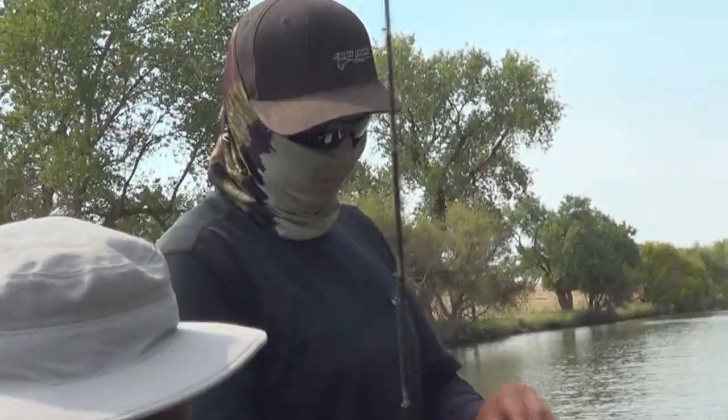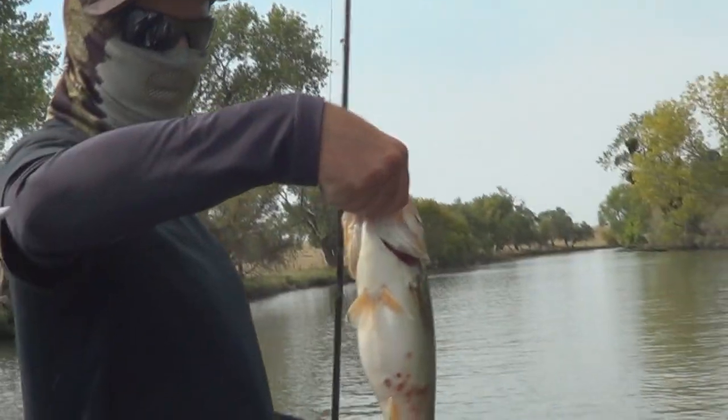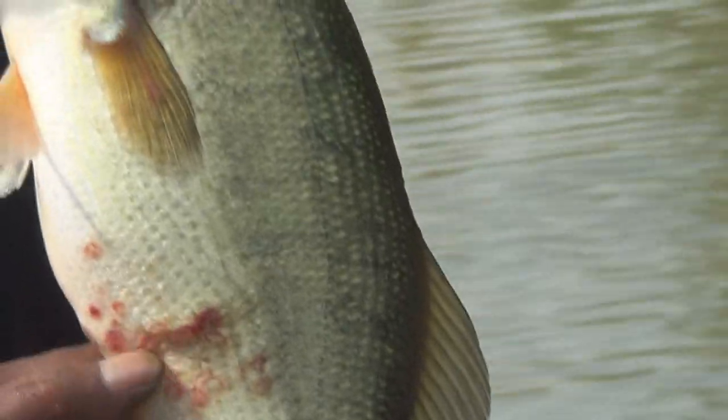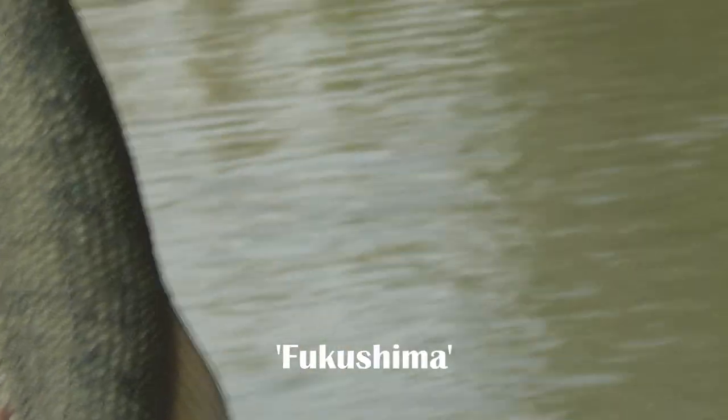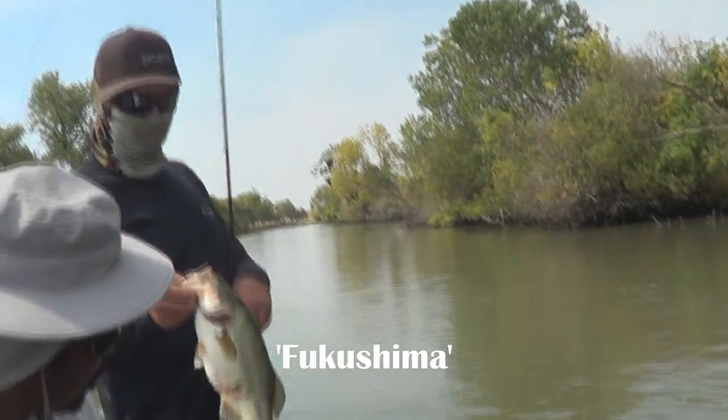Nice largemouth, real nice. You thought you were going to get a striper though. Plump guy too. You've got some Fukushima going there. Let's see his belly again. Turn them sideways a little bit. Right in there, look at that. It ain't lamprey, that's for sure. We've seen it before on bass. I guess they recover from it, whatever it is.